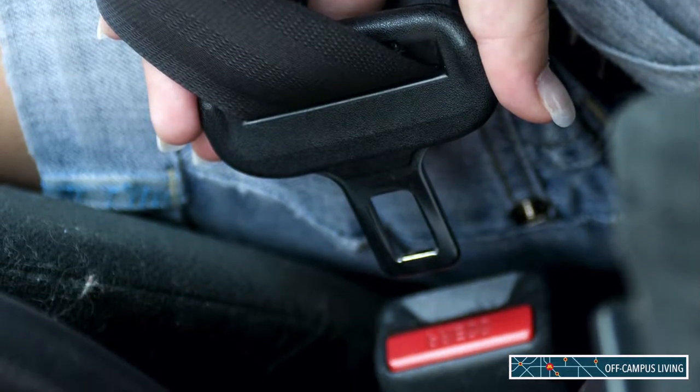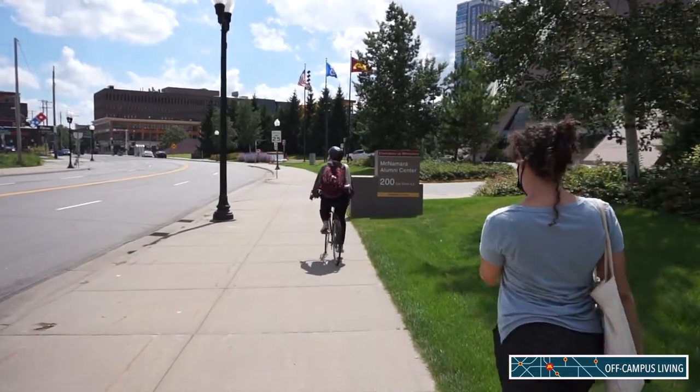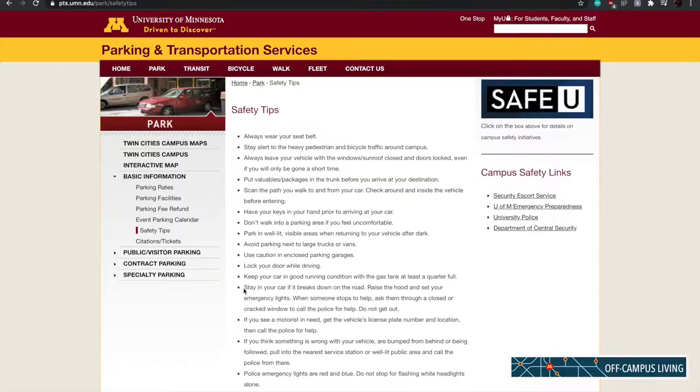Eight, wear your seat belt. Nine, be aware of biking and pedestrian traffic. Ten, stay in your car if it breaks down on the road — raise the hood and set your emergency lights on. When someone stops to help, ask them through a closed or cracked window to call for help. Do not leave your vehicle.